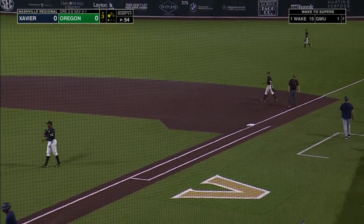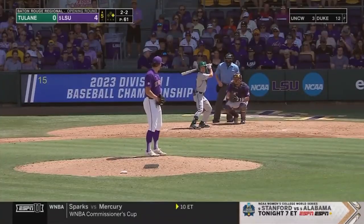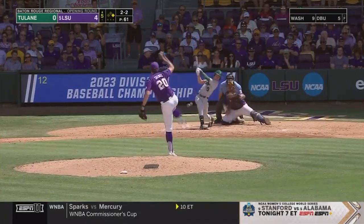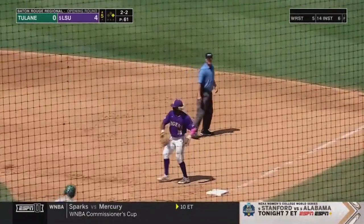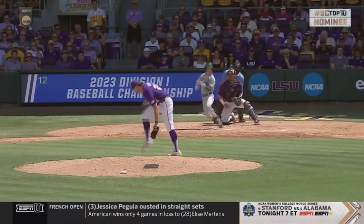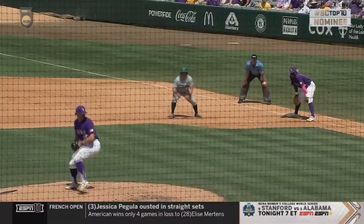How much better can he play the hot corner than he has this weekend? Here's the 2-2. Line! Oh my goodness, what a catch — a double play! Are you kidding me? Watch this, folks. I'm talking about a line drive back here and he catches it between his legs! It acts like it's no big deal.